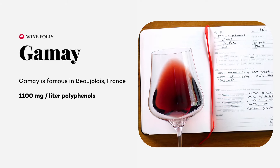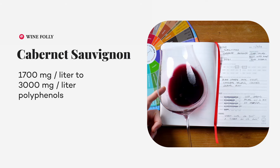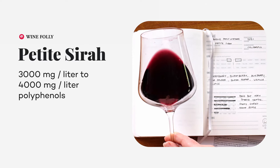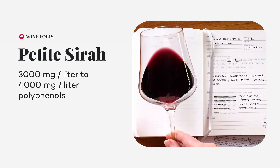One of the things we do to measure how bold a red wine is is to measure its polyphenol content — we're talking about tannins again. Gamay, for example, is low, with around 1,100 milligrams per liter of polyphenols. Cabernet, on the other hand, is much higher; even a low-quality commercial Cabernet will have about 1,700 milligrams per liter of polyphenols, and the really high-end bottles have upwards of 3,000 milligrams per liter. Now Petit Sirah is in a world of its own — up there with the highest level of wine grapes anywhere, clocking in around 3,000 to 4,000 milligrams per liter of polyphenols.